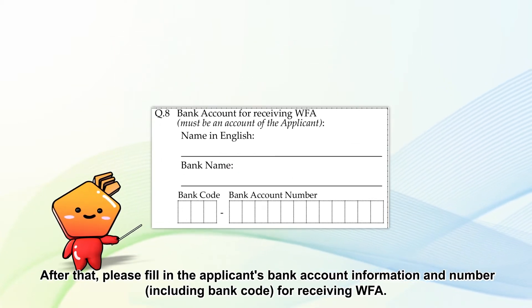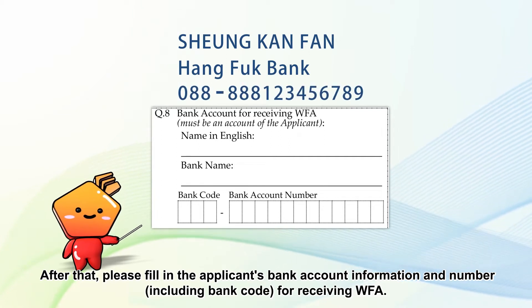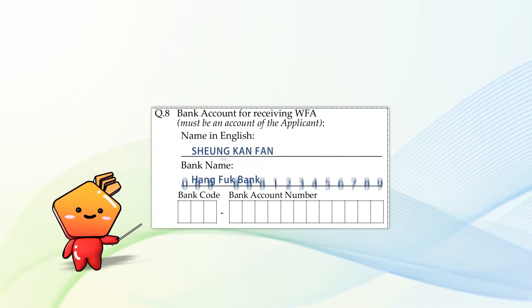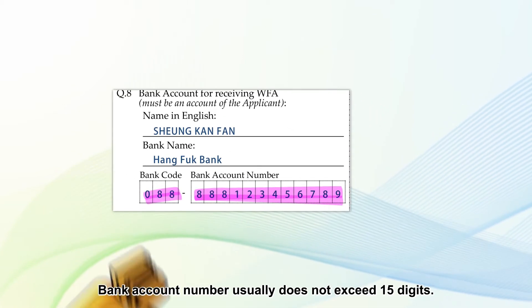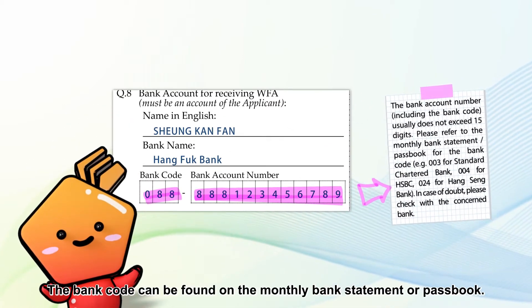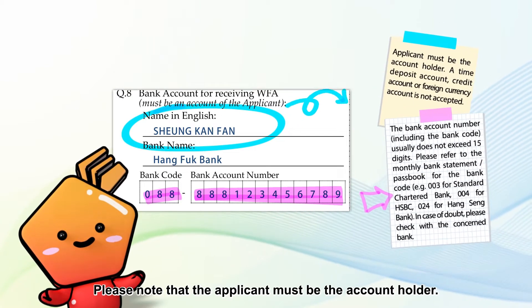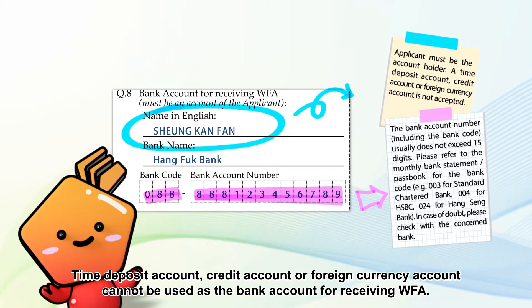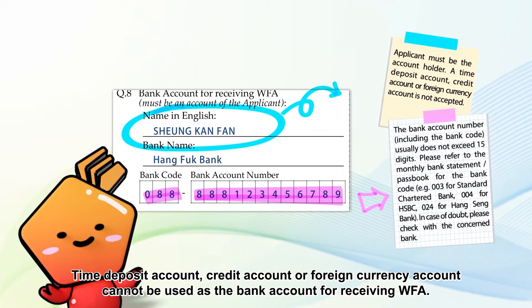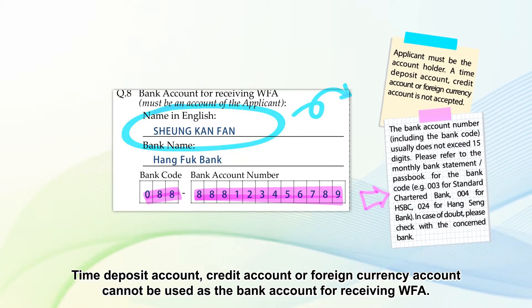After that, please fill in the applicant's bank account information and number, including bank code, for receiving Duffa. Bank account number usually does not exceed 15 digits. The bank code can be found on the monthly bank statement or passbook. Please note that the applicant must be the account holder. Time deposit accounts, credit accounts, or foreign currency accounts cannot be used as the bank account for receiving Duffa.